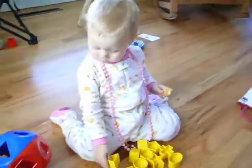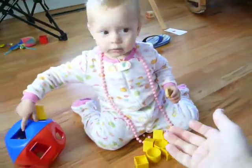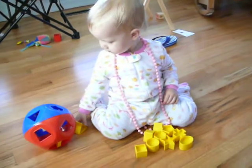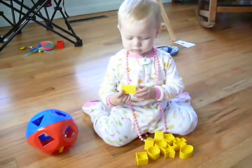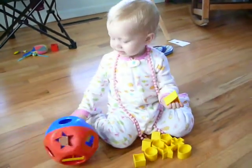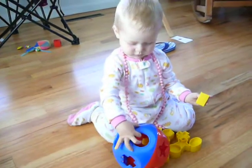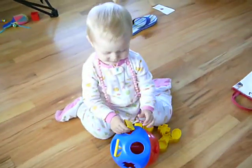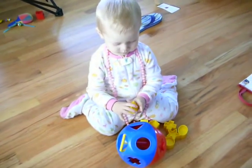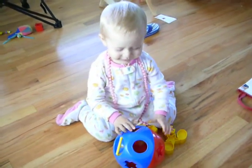Do you want me to hold your cookie? Here, I'll hold your cookie for you. What's that piece? It's called a triangle. Where does it go? Oh, I see. Oh, you see? Good girl. Yay!